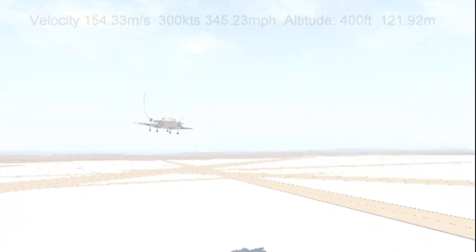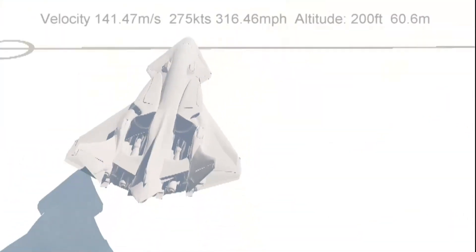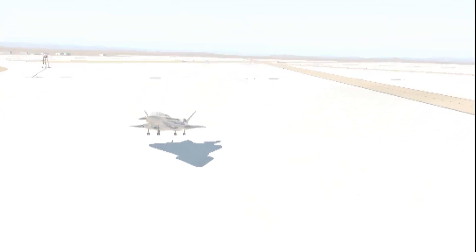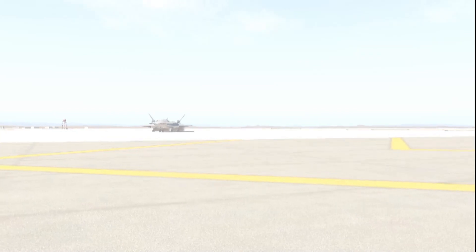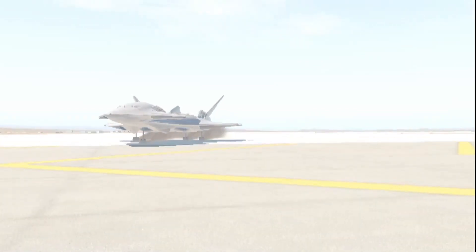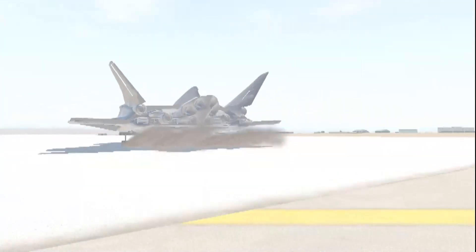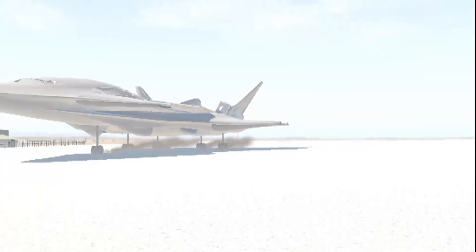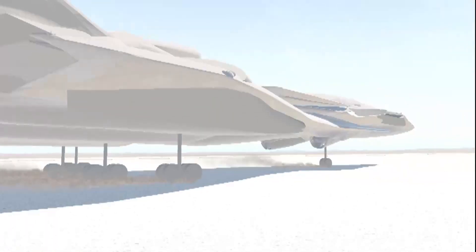400. 300. 200. 100. 80. 50. 20. 10. Retard throttle. 100.